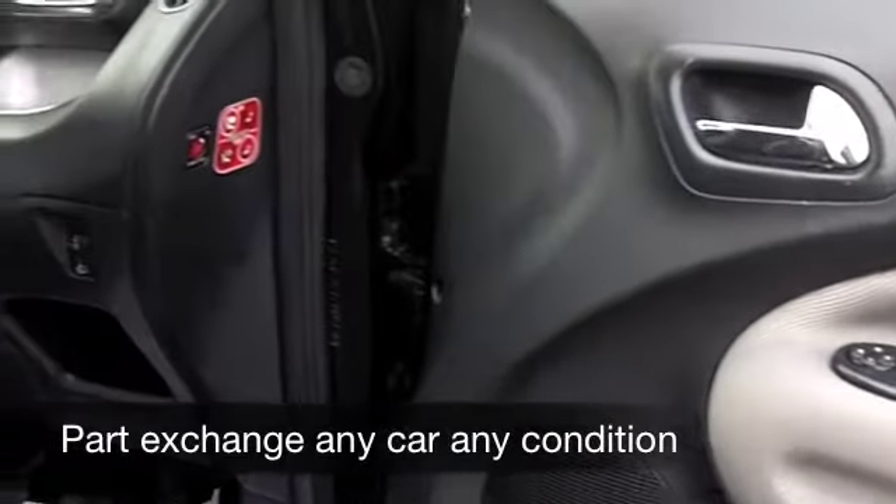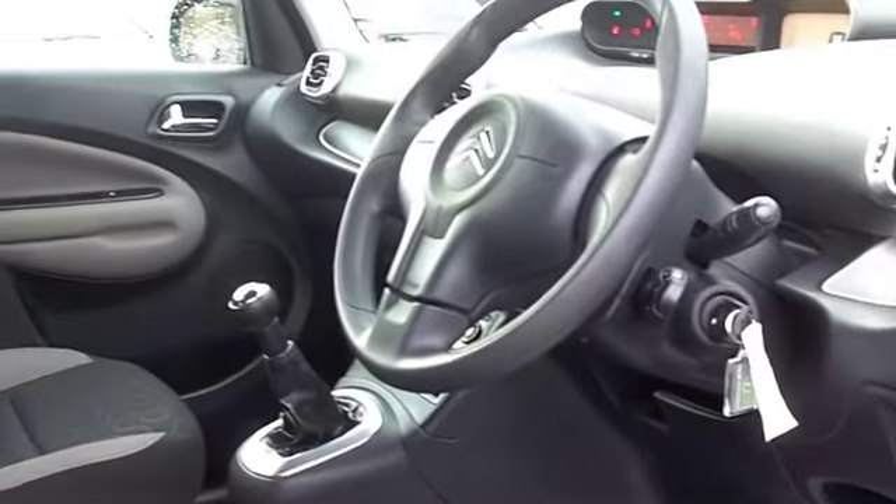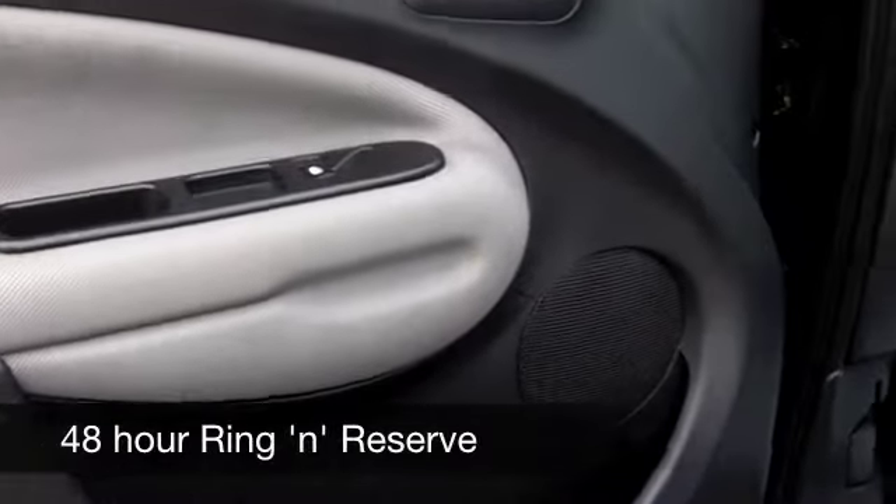You have plenty of space on the inside, a very comfortable cabin, with plenty of headroom of course as well. Those cloth seats are very spongy, so they soak up those bumps in the road with no problems at all.